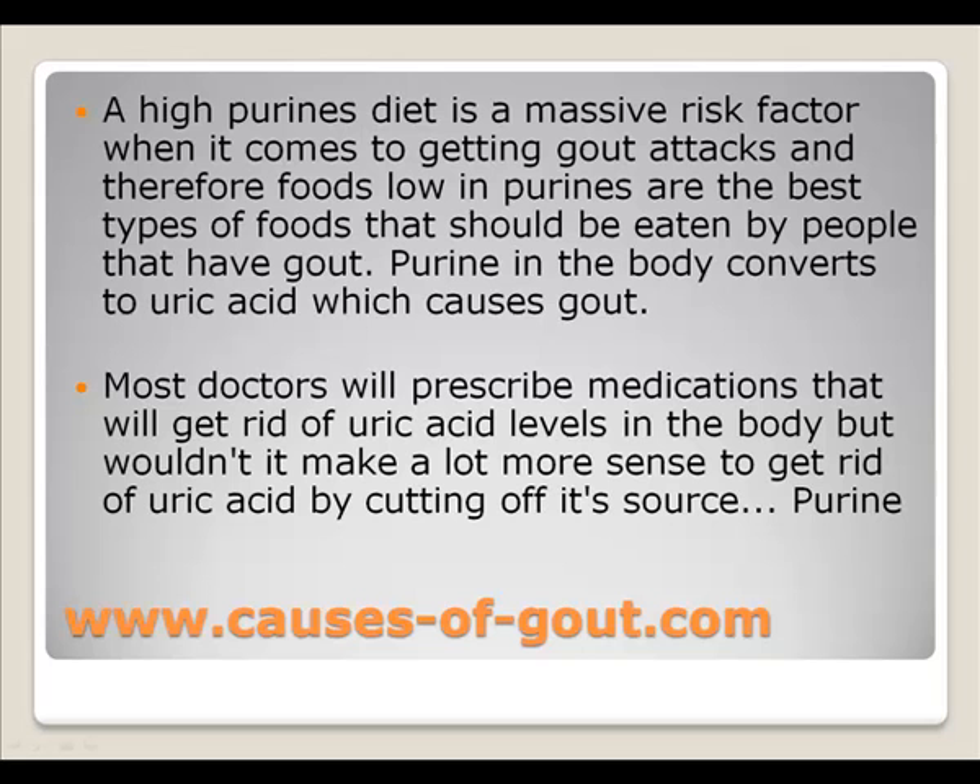Purine in the body converts to uric acid, which causes gout. Most doctors will prescribe medications that will get rid of uric acid levels in the body, but wouldn't it make a lot more sense to get rid of uric acid by cutting off its source — purine?